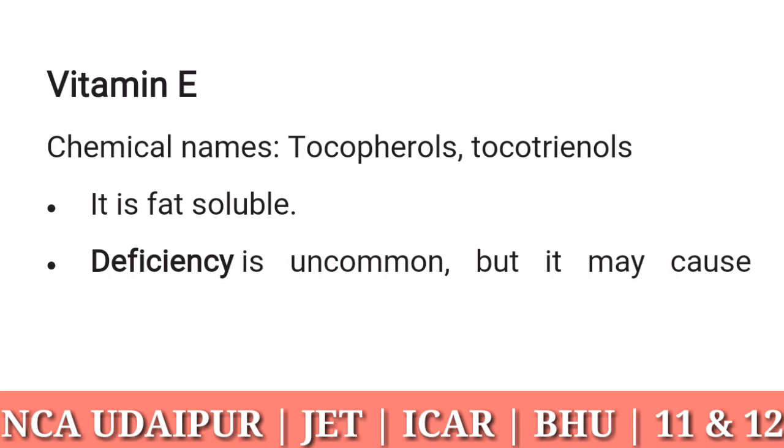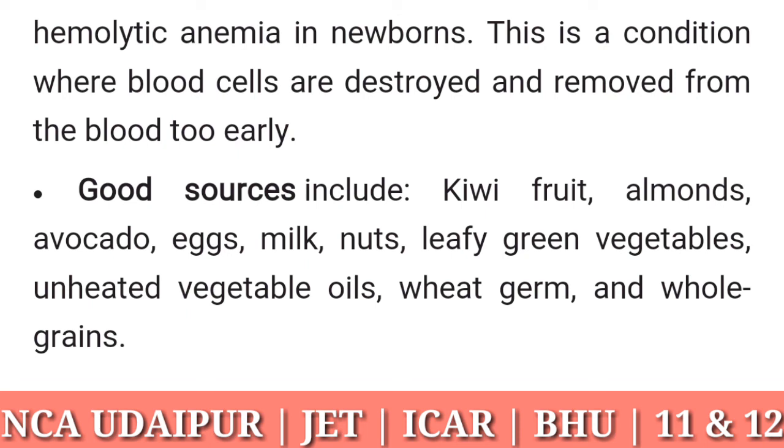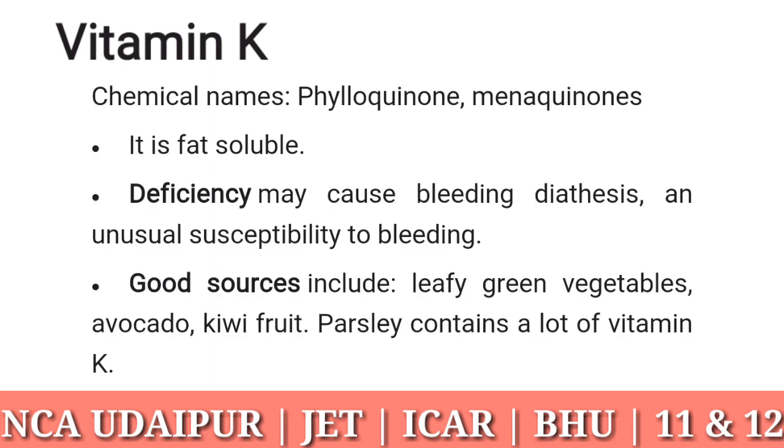Vitamin E: chemical names tocopherols and tocotrienols. It is fat soluble. Deficiency is uncommon, but it may cause hemolytic anemia in newborns, a condition where blood cells are destroyed and removed from the blood too early. Good sources include kiwi fruit, almonds, avocado, eggs, milk, nuts, leafy green vegetables, unheated vegetable oils, wheat germ, and whole grains.